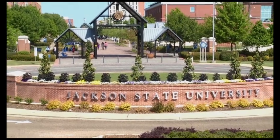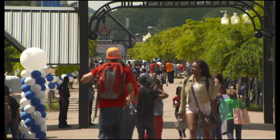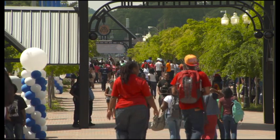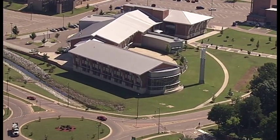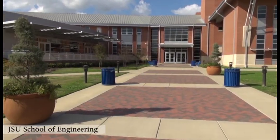This is Jackson State University, and we are the Urban Institute of Mississippi. In 2009, Jackson State University demonstrated its commitment to sustainability and green technology by constructing and erecting one of the most sustainable buildings in the state, the College of Science, Engineering and Technology. The CSET building is the first LEED certified building in the city of Jackson.